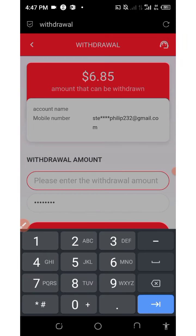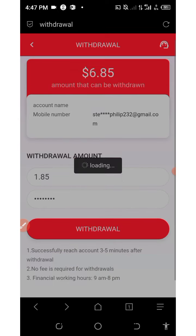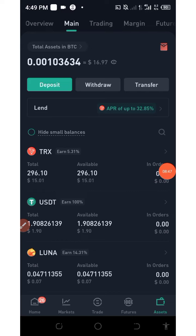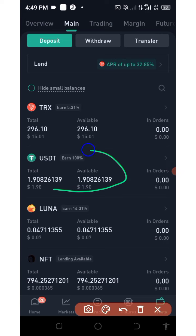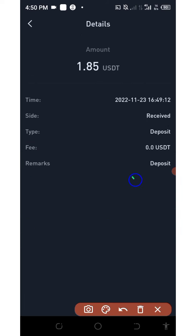Click on the withdraw button again, enter the amount you want to withdraw — in this case $1.85 — then enter the transaction password and click on withdraw. We have successfully requested a withdrawal. Going to the wallet, you can see the payment arrived and $1.85 has been sent to our account, with the date shown, which proves that this website is currently legit and paying.